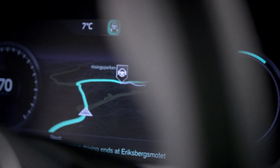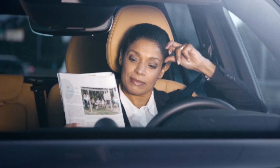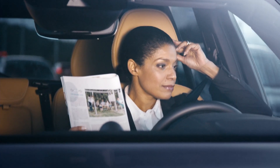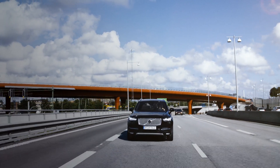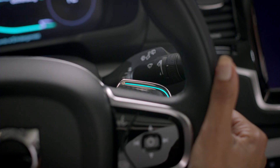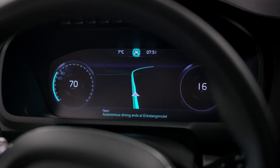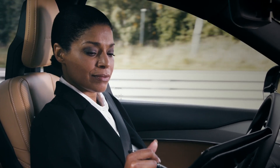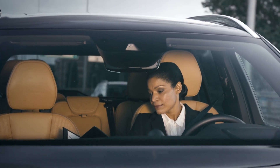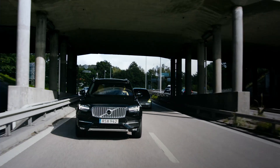Volvo Cars' User Interface concept is ready to take centre stage in the groundbreaking DriveMe project, which will put 100 self-driving Volvos on public roads around Gothenburg in 2017. The interface is designed to be intuitive and easy to use. While driving autonomously, the car turns lost commuting time into quality time by keeping the driver well informed, relaxed, and confident that the IntelliSafe Autopilot is completely in control.